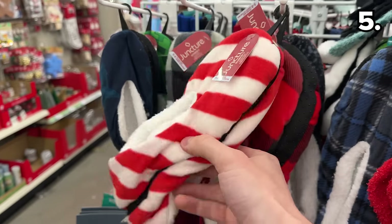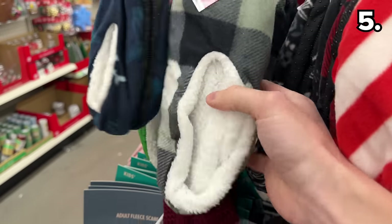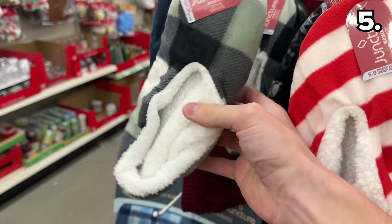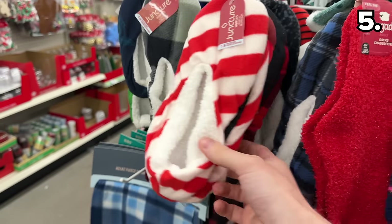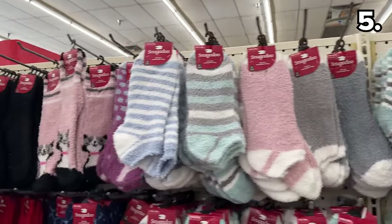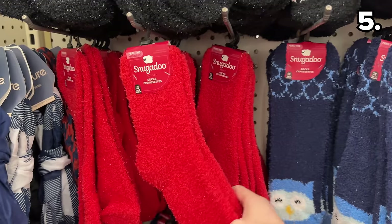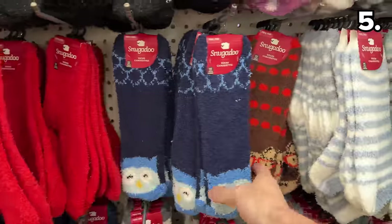These women's and kids' slipper shoes are not your average fluffy socks. These straddle the line between a slipper, a shoe, and a sock with non-stick bottoms. And if you're just searching for your more traditional fluffy socks, every color, pattern, and size is fully stocked at this highly popular time of the year.